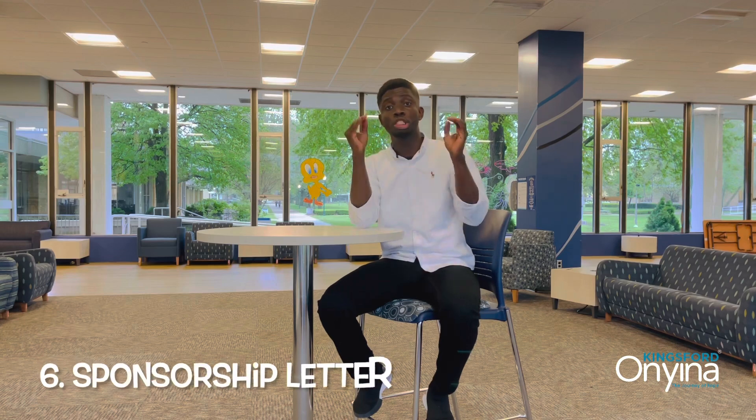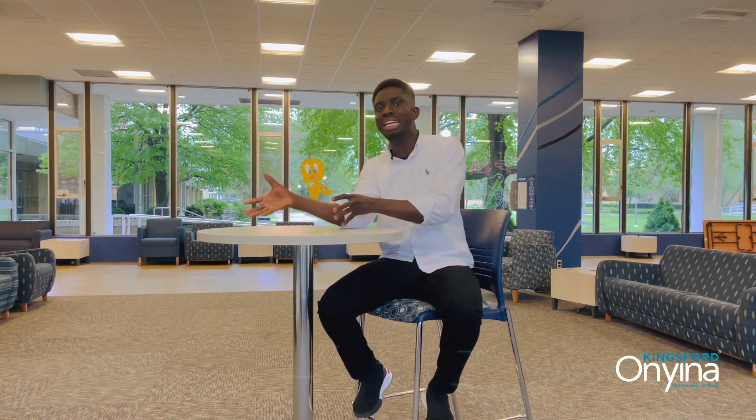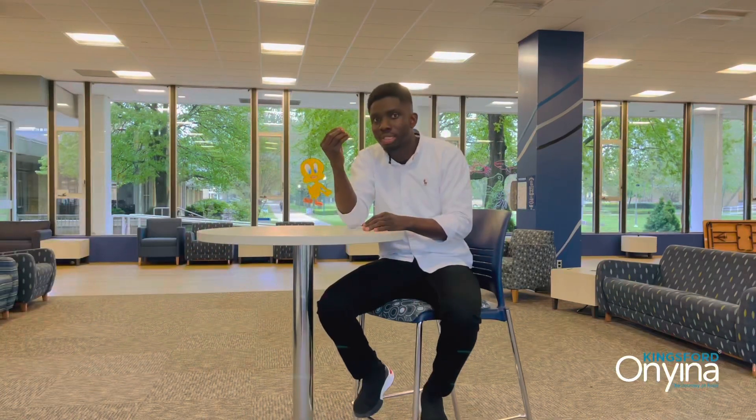When you are submitting a bank statement and it is a company statement, try as much as possible to get a letter from the company to support your statement. A sponsorship letter is important whether it's a personal or company account. But if it is from a company statement and it's a sole proprietorship — a one-man business — try and get a clearance letter too, because money can easily be dropped into an account. That's one thing you should take notice of.